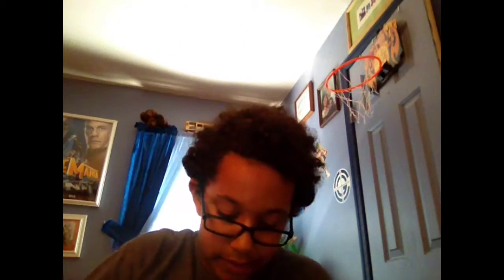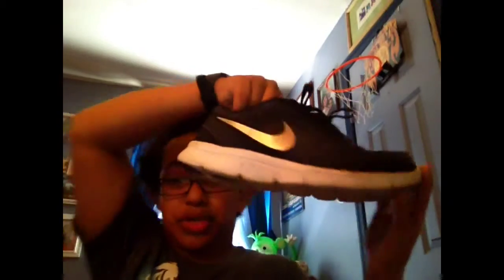Oh, and I have one more pair — on my feet right now. Let me take them off — I have these Nike running shoes. So those are all my shoes, and I have nine pairs of shoes. Thank you for watching, peace, adios amigos!